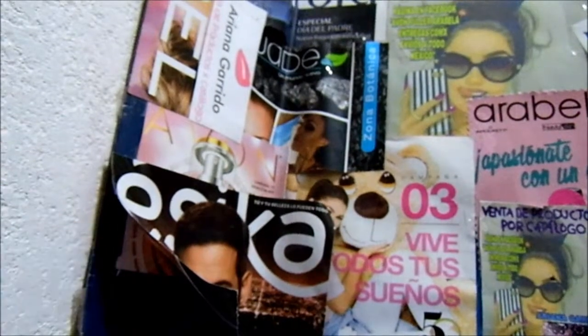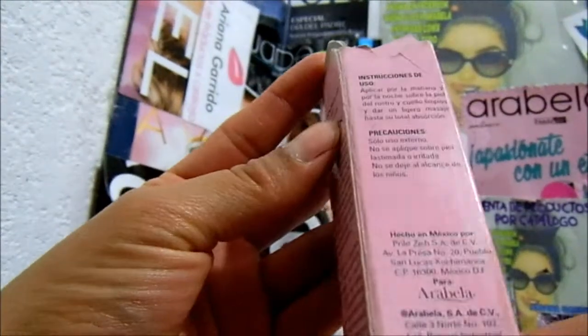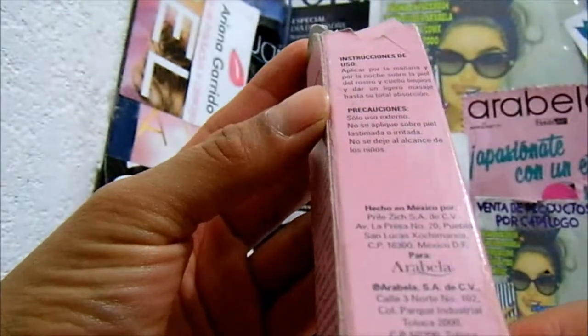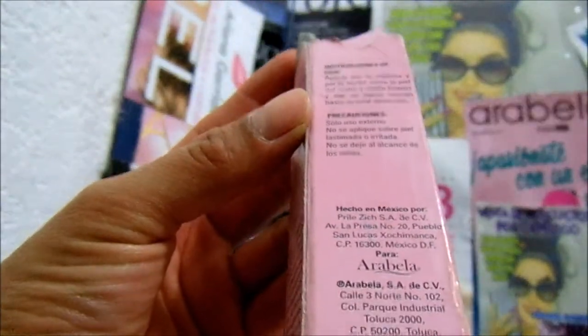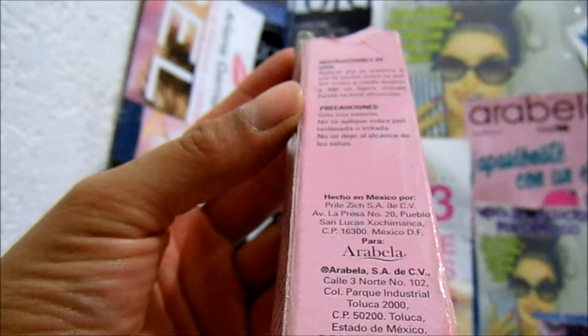Because I don't remember where I found it, here are the instructions of use: apply in the morning and at night on the skin of the face and neck, clean, and give a light massage to total absorption. Precaution: external use only. Do not apply on irritated skin. Keep out of reach of children.